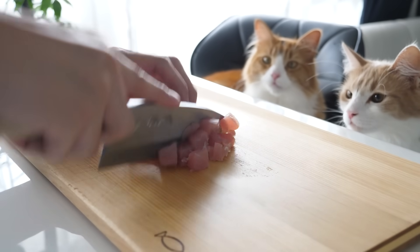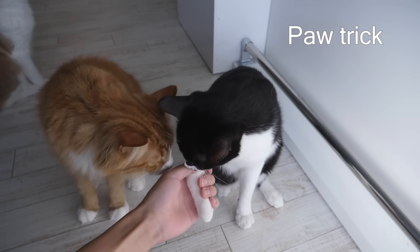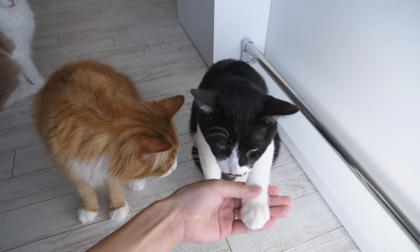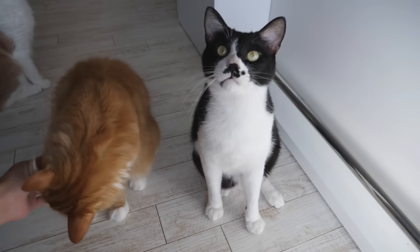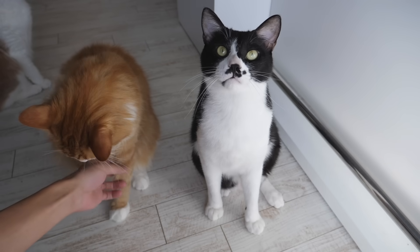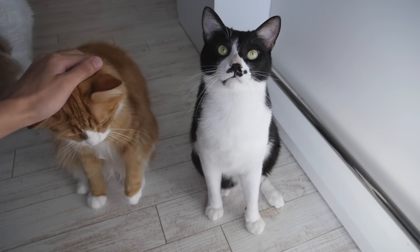Here's how I taught them the paw trick — it's nothing complicated. I just did this every time I fed them. First, grab their paw and let them get used to me doing that. Once they get used to it, they will lift up their paw at some point — then grab it and feed them immediately. If you have more than two cats, having one watch the other do it seems to help them understand what's going on.